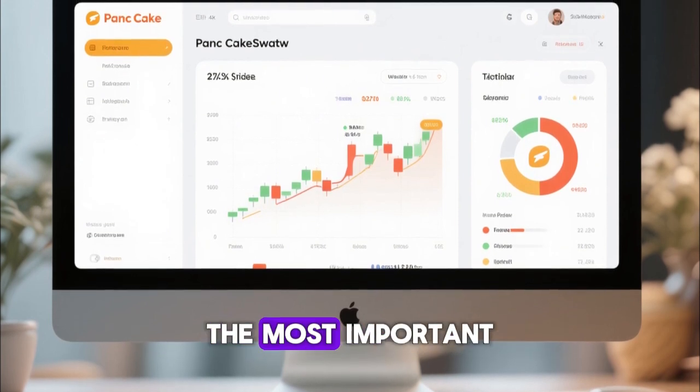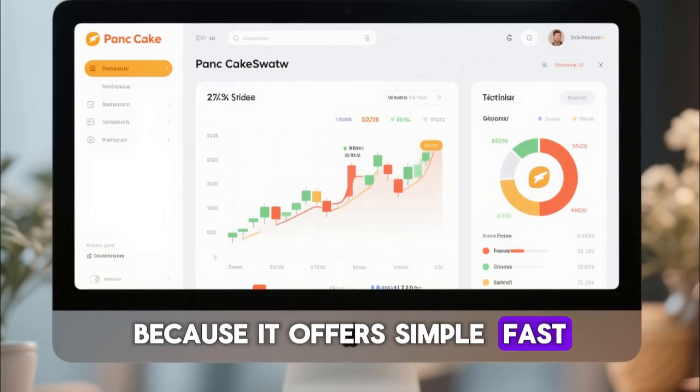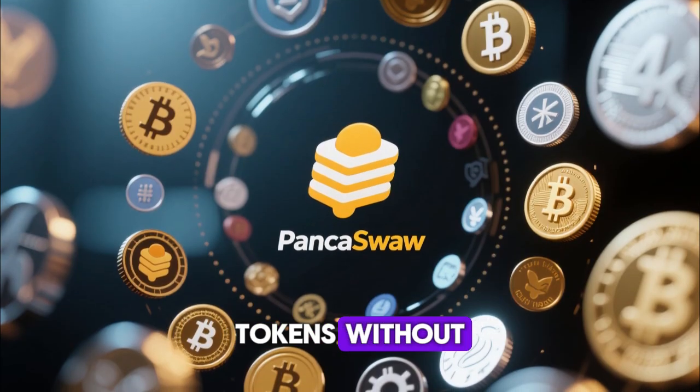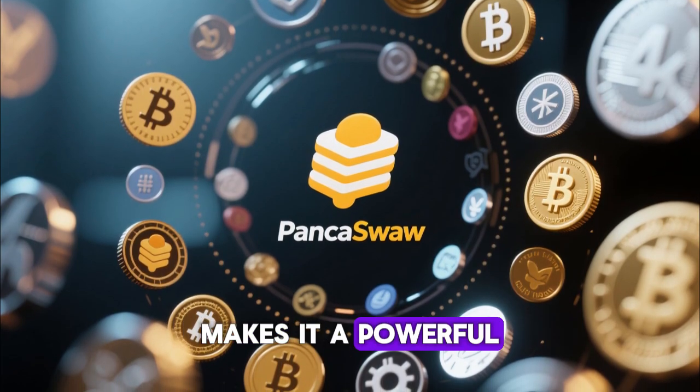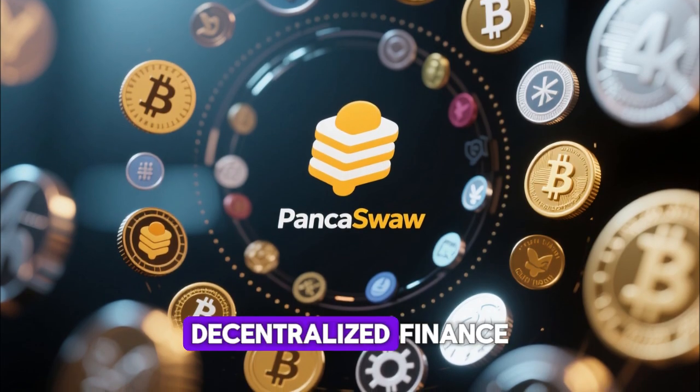PancakeSwap remains one of the most important platforms on the Binance Smart Chain, because it offers simple, fast, and cheap ways to trade tokens without relying on centralized exchanges. This makes it a powerful tool for crypto beginners and experts looking to explore decentralized finance.